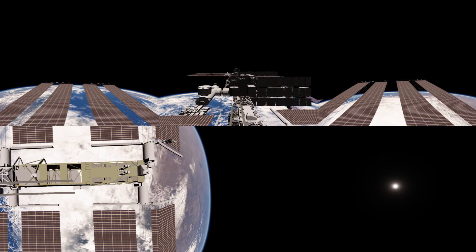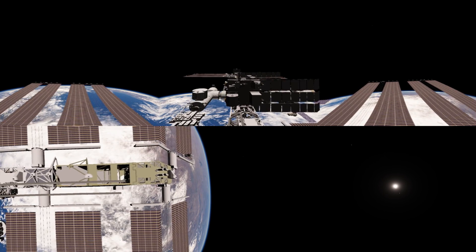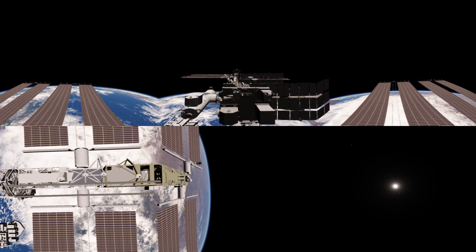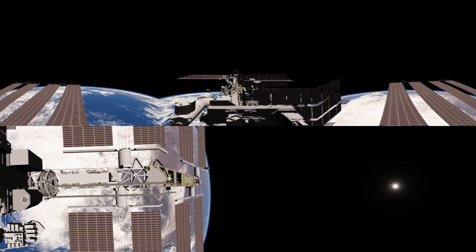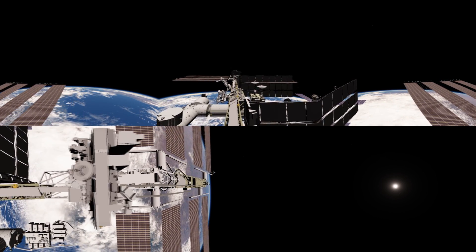Right now we are floating along the long axis of the space station. This is the truss segment — it was built in multiple parts and it's essentially an open girder formation that provides a backbone upon which to attach things such as solar panels, radiators, and various spare parts.